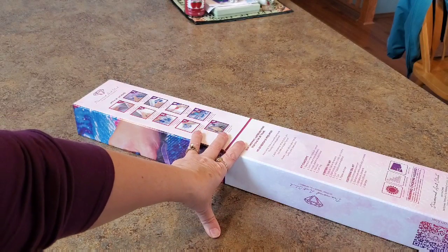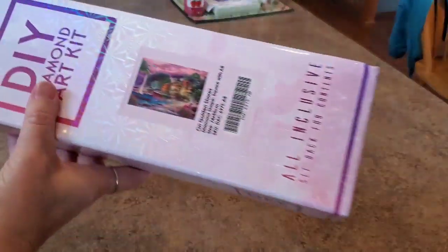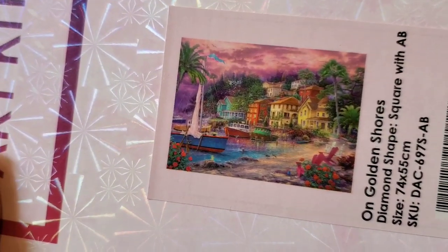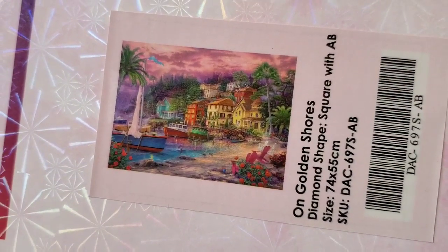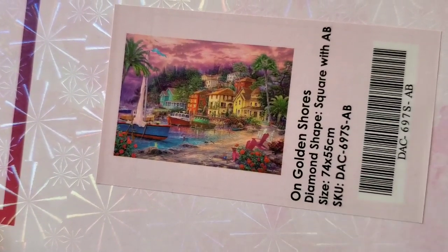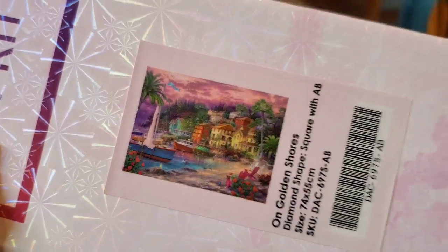I'm trying to complete a collection, you guys. You know what my collection is, right? And this came back into stock. It's Chuck Pinson, folks. On Golden Shores. I still can't get Island Time, but I'm keeping my eye open. I'm on the notification list. Let me know. And that will be a completed collection, except for that Christmas one.